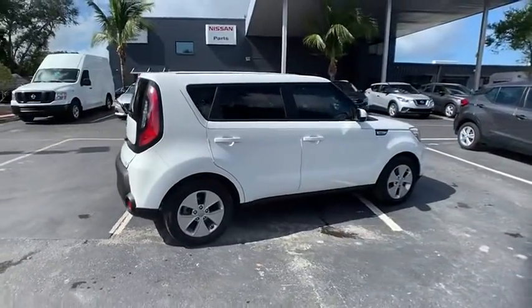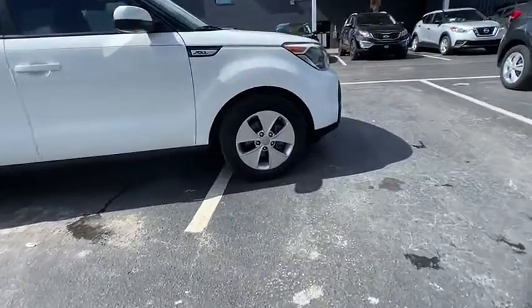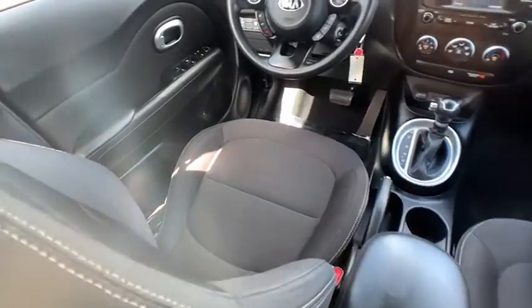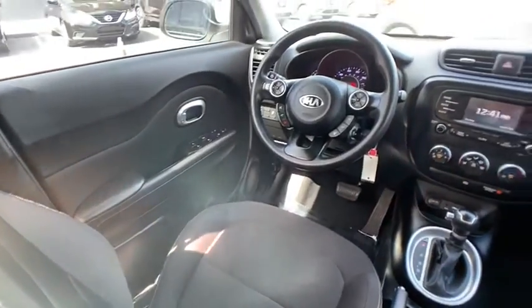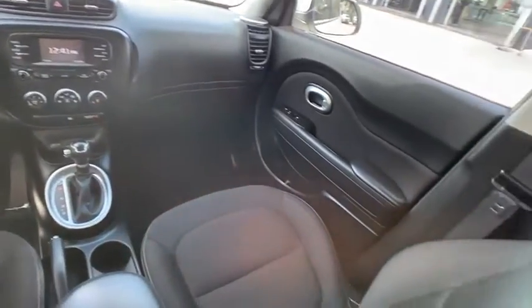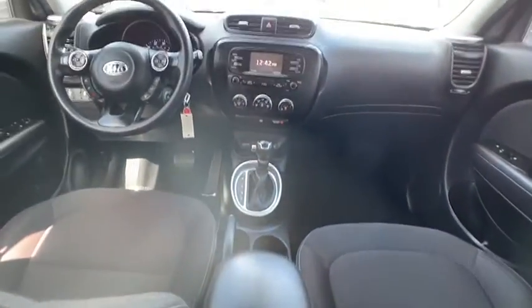This vehicle has less than 45,000 miles. Here are some of this vehicle's great options: tire pressure monitor, aluminum wheels, brake assist, traction control, stability control, driver illuminated vanity mirror, FWD, four-wheel disc brakes, front all season tires, and rear all season tires.